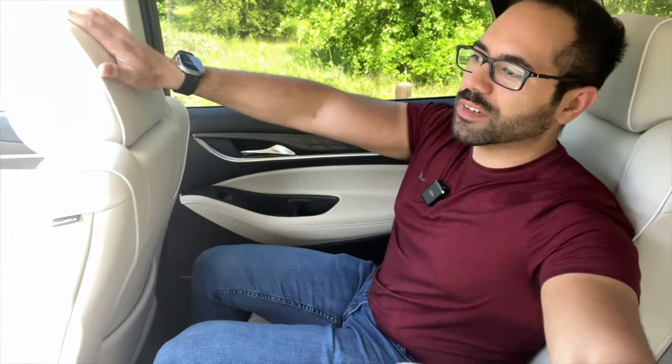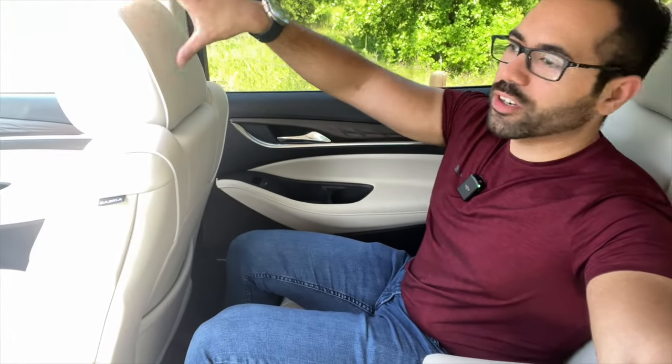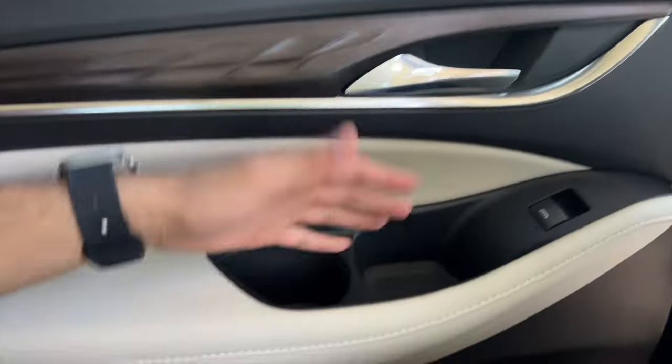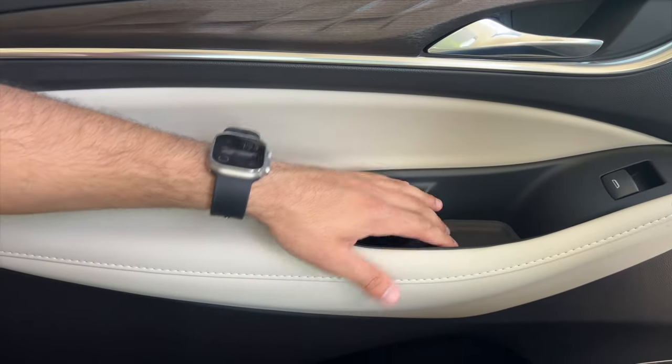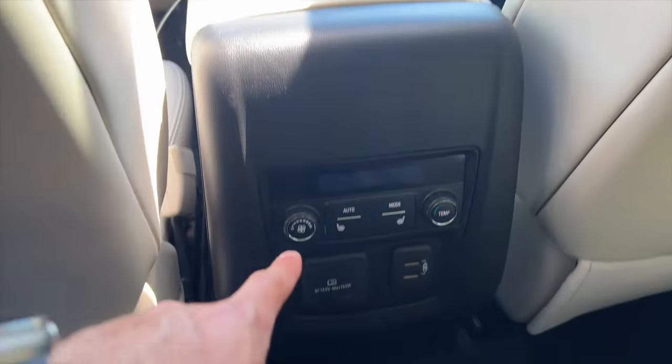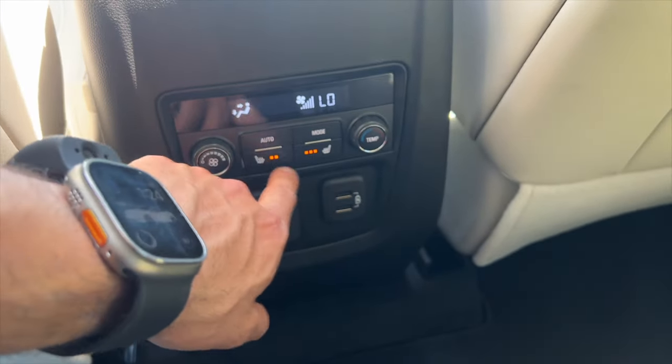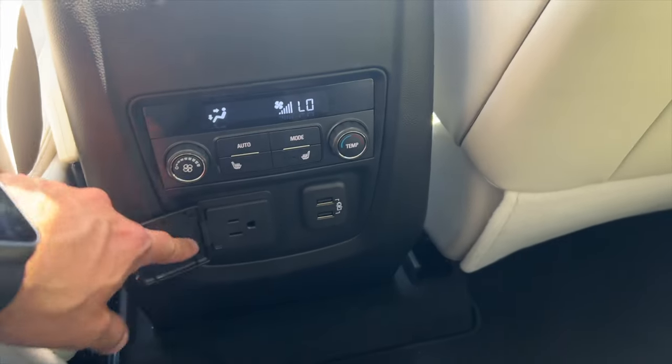Hopping into the rear — this one has captain seats with foldable armrests for both seats. They are adjustable and you can recline or incline them. With the driver seat in my normal position, I still have a lot of leg space. There are cup holders on the side and large storage areas. In the rear you also have climate controls, different modes, heated seats, two USB-A ports, and one household outlet.